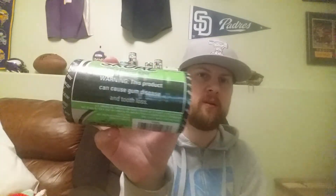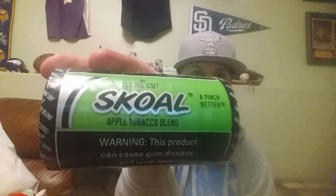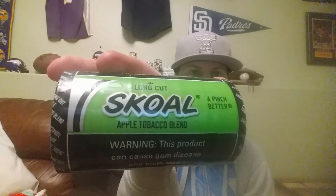What's up guys, Aaron from Aaron's Review back here with another review. As you can see, my order came in for dip, and today we are reviewing Skull Apple Tobacco Blend Long Cut. I'm going to open this log and we'll get into the presentation of the can.